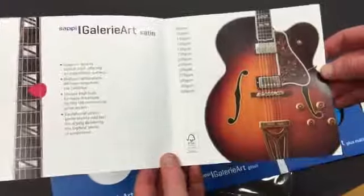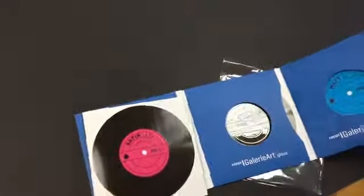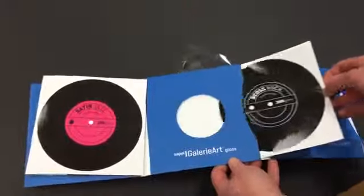A great piece of promotional literature, I'm sure you'll agree. Hopefully all of our peers in the print industry will be receiving their copies today — a great piece of work together with Precision Printing and Elliot Baxter.